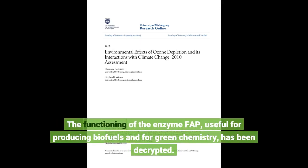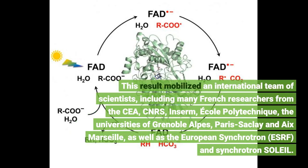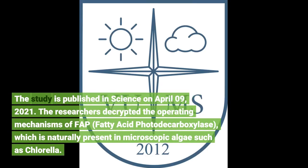The functioning of the enzyme FAP, useful for producing biofuels and for green chemistry, has been decrypted. This result mobilized an international team of scientists, including many French researchers from the CNRS, INSERM, École Polytechnique, the universities of Grenoble-Alpes, Paris-Saclay and Aix-Marseille, as well as the European Synchrotron ESRF and Synchrotron Soleil. The study is published in Science on April 9, 2021.